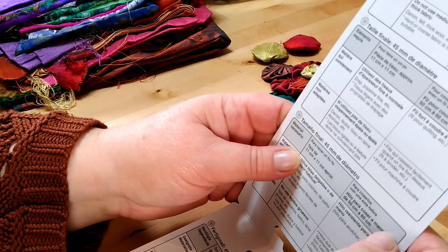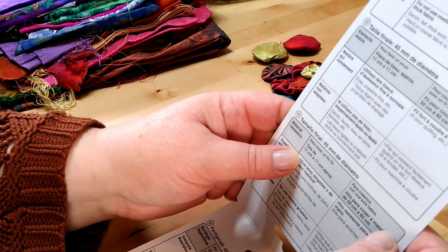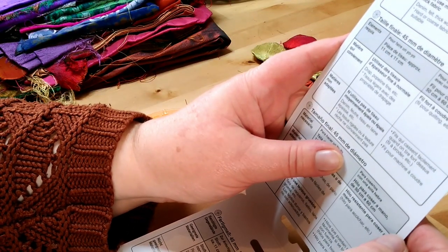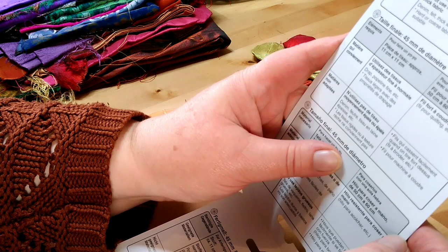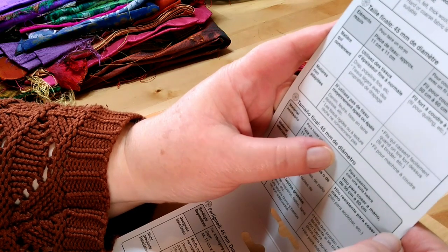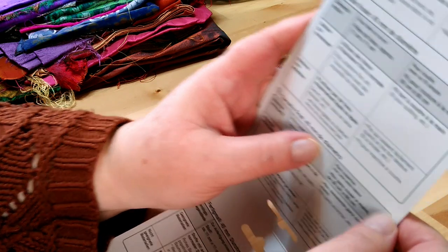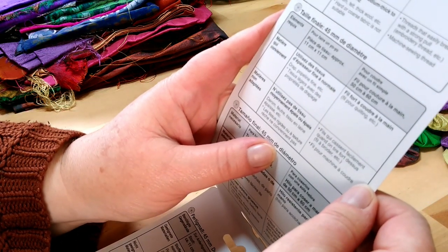Approximately four and three eighths of an inch by four and three eighths of an inch — oh, that was more than what I said. For sewing with a single thread, hand sewing — there's all sorts of information about how much thread you need. It says to use thin to regular thickness fabric.